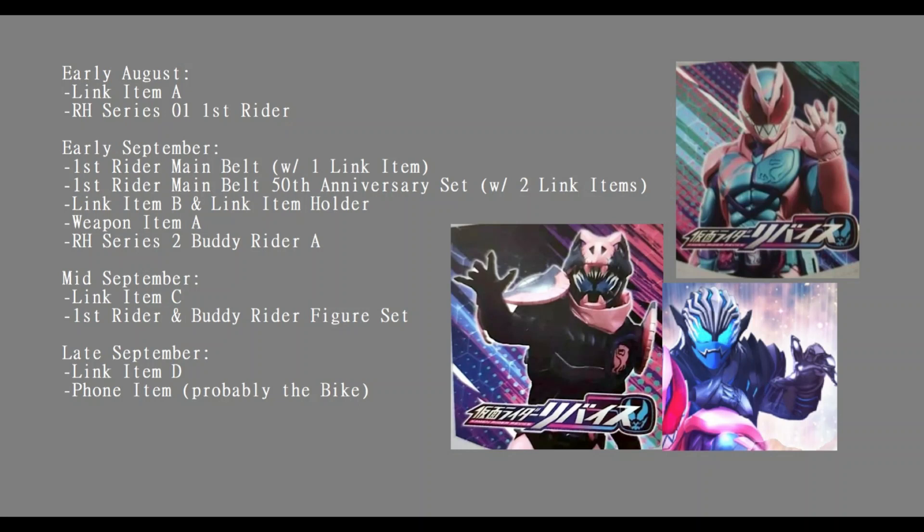Going into early September we have the First Rider main belt with one link item. It's curious how they phrase it as 'First Rider main belt,' but at this point I think it's kind of a given that once we get to the final form he's probably going to have a new driver. We also in early September have a First Rider main belt 50th Anniversary set.